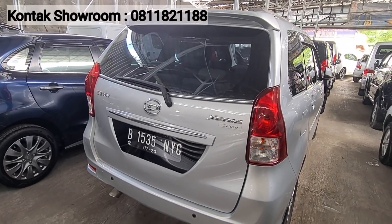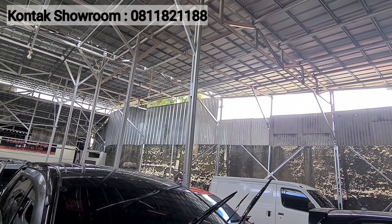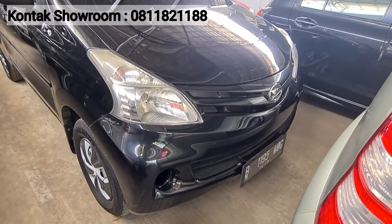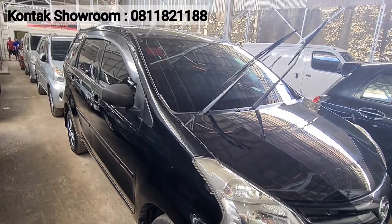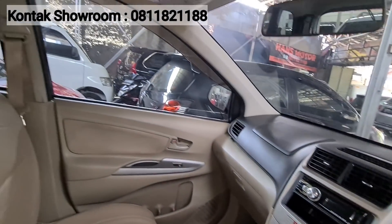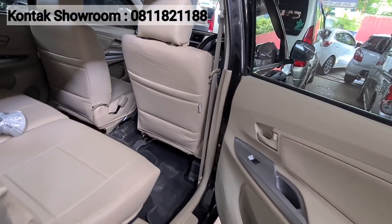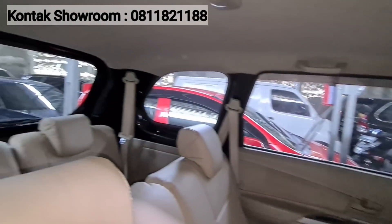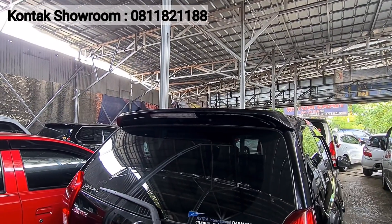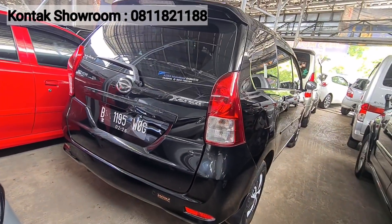Selain R-Deluxe, ada juga Xenia X-Deluxe tahun 2015-2016, harganya 103 juta juga — tahun muda, harga sama. Manual, kilometer 70 ribuan. Mesinnya halus, cakep banget. Pajak kisaran di bawah 3 juta. Itu Daihatsu Xenia X-Deluxe warna hitam — harga 103 juta, kilometer di bawah 100, kondisi siap dipakai luar kota. Semua mobil di sini siap pakai.